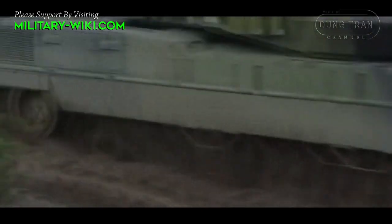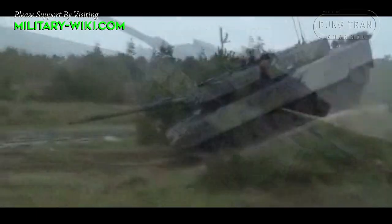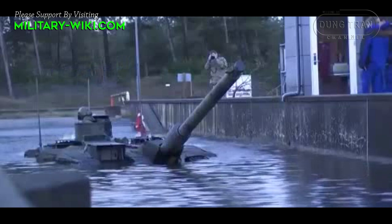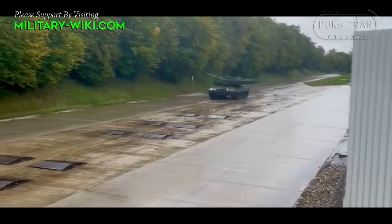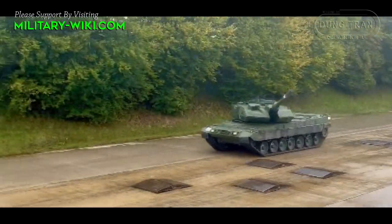Regarding the main weapon, the Leopard 2 A7 retains the Rheinmetall 120mm L55 smoothbore main gun. It has better fire accuracy and longer range compared with previous Leopard 2 tanks. The gun is loaded manually and is compatible with all standard NATO ammunition, as well as newly developed DM-11 programmable HE rounds.